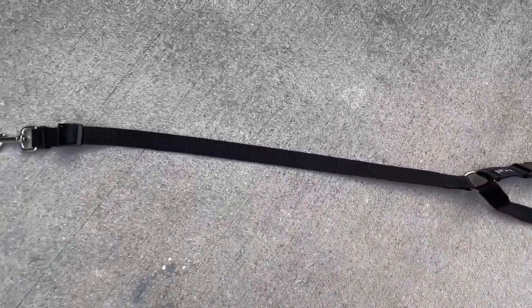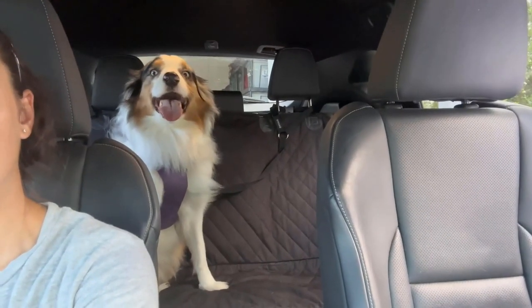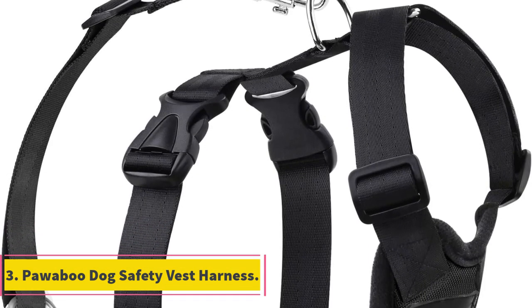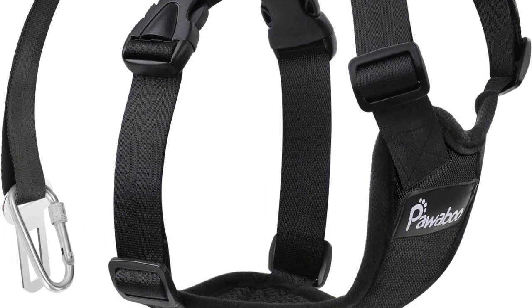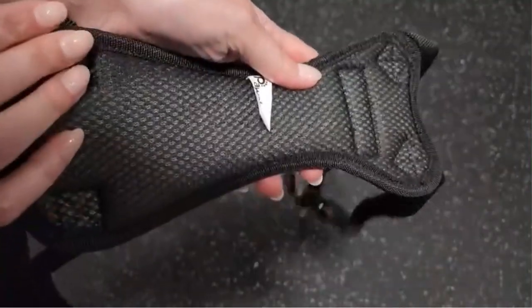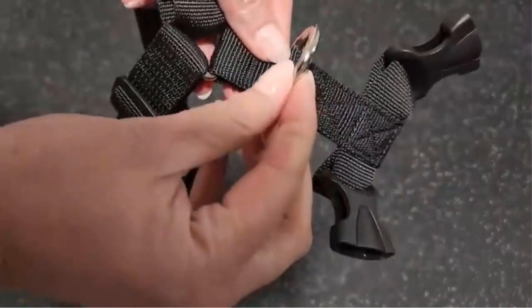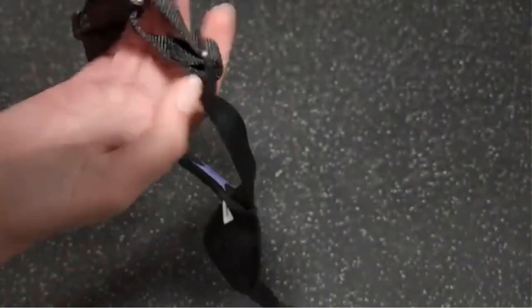The ability to quickly detach the safety strap also makes the Vogue 2-Pax versatile, as it can be utilized as a regular leash when outside the vehicle. Number 3: Powaboo Dog Safety Vest Harness. The Powaboo Dog Safety Vest Harness is a specialized pet accessory designed to enhance driving safety for both dogs and their owners. It addresses the common issue of dogs moving around or attempting to jump out of car windows during car rides, which can lead to driver distraction and potential harm to the dogs.